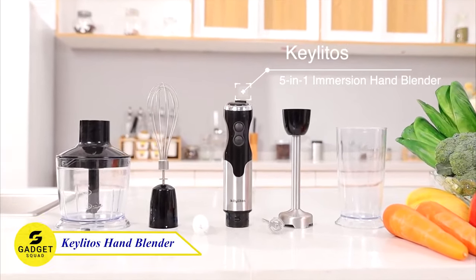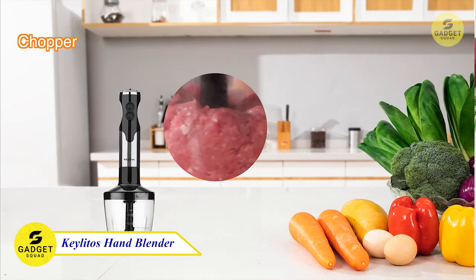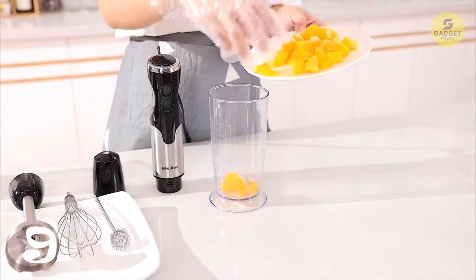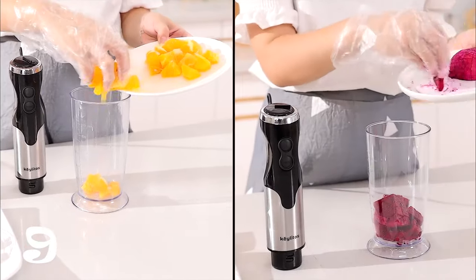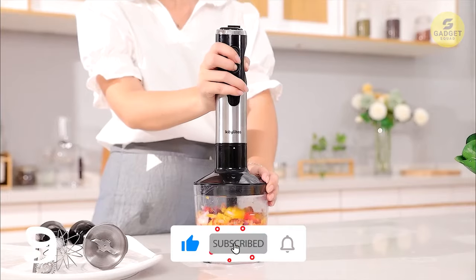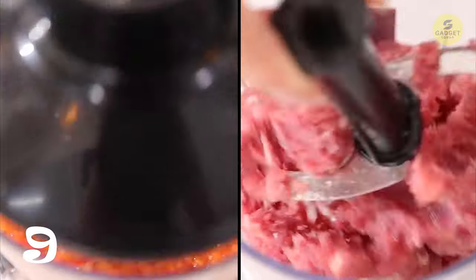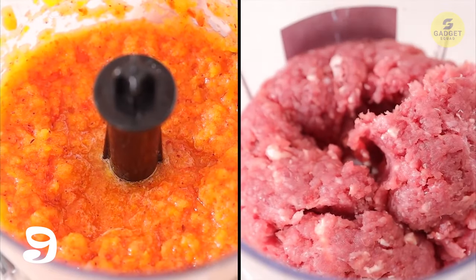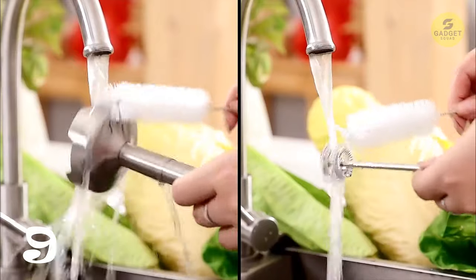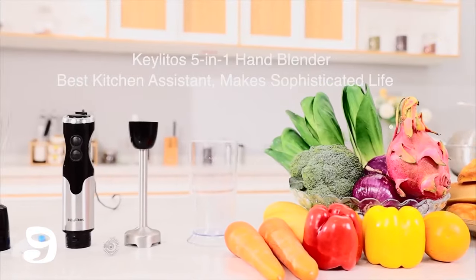Unveiling the Keleto's Immersion Hand Blender, your kitchen's new best friend. This mighty 800-watt blender effortlessly whips up delectable recipes and smoothies, making cooking a joy. Its 12-speed options and turbo button tackle even the toughest ingredients, while its scratch-resistant stainless steel construction ensures long-lasting performance. It is a 5-in-1 wonder, featuring a chopper, beaker, milk frother, and egg whisk. Perfect for baby food, smoothies, soups, and more, its exclusive stainless steel blade delivers flawless blending every time.